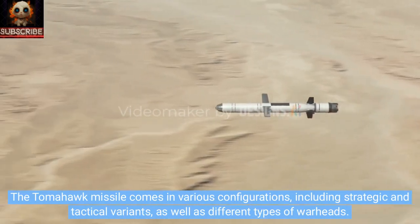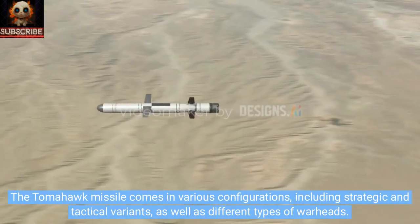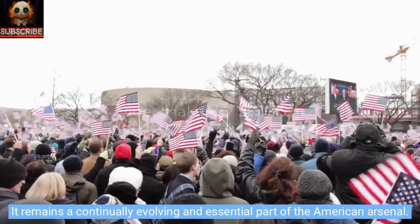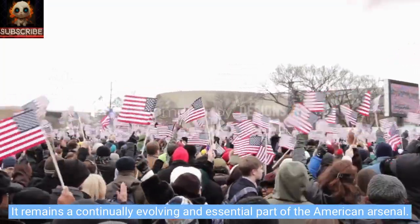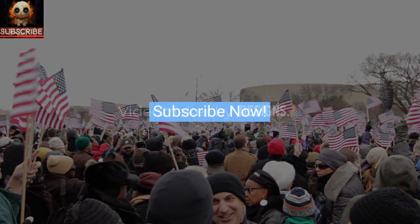The Tomahawk missile comes in various configurations, including strategic and tactical variants, as well as different types of warheads. It remains a continually evolving and essential part of the American arsenal.